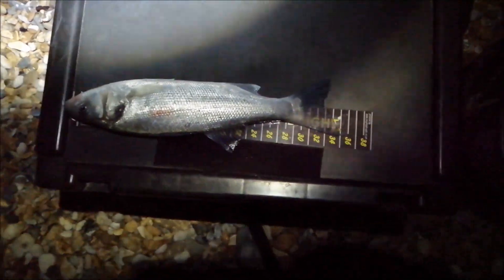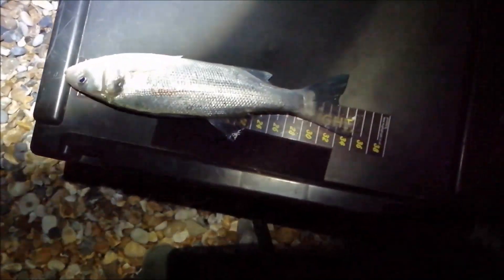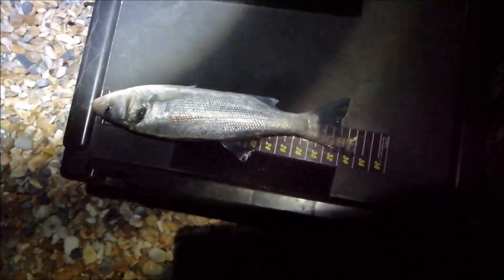Another schoolie - 35 centimetres. That was on the lugworm on the one-up-one-down rig. Similar sort of size to the last one, not quite as fat but it's a good size. I'm just going to get it released now.